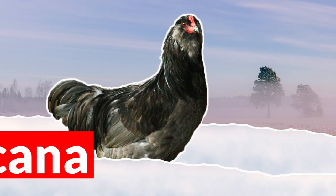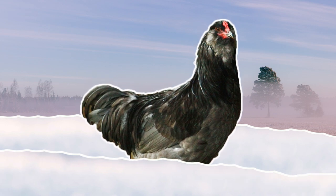My next favorite breed is the Americana. They come in a variety of colors and they have a smaller pea comb. They also have a bearded area of feathers that covers their wattles. I found my Americanas to be a super calm and friendly breed, plus they lay blue eggs, and that's pretty awesome.